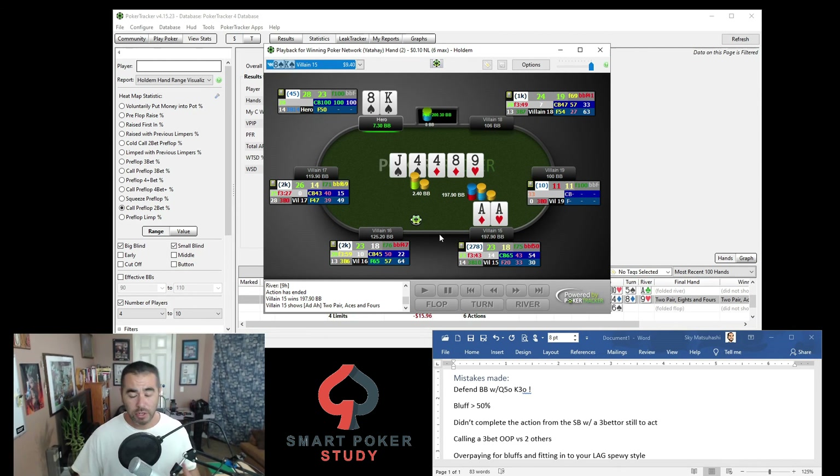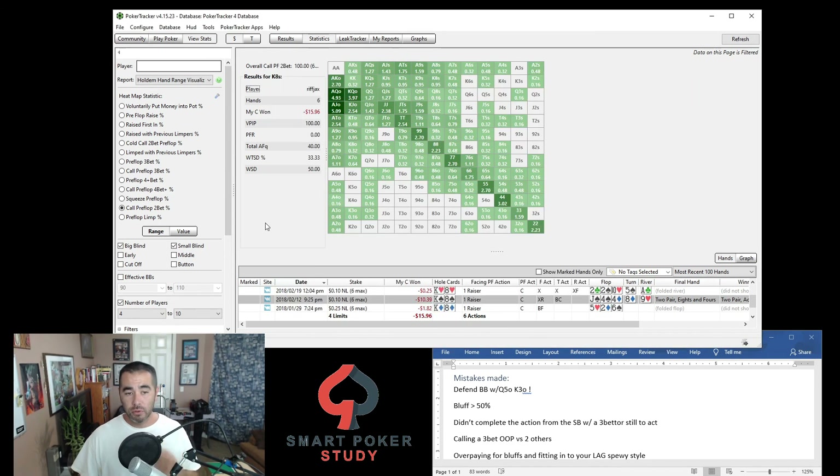All right everybody, thank you so much for watching this video. Definitely, if you haven't done so already, filter through your database, take a look at your profitability when calling two-bets, and if you see really high negative numbers — greater than negative 50 in the small blind or greater than negative 100 in the big blind — hit up the Hold'em Hand Range Visualizer, start analyzing hands, find your mistakes, and work on the felt to not repeat those mistakes. Please subscribe to the channel, hit that thumbs up, and I'll catch you in the next video.